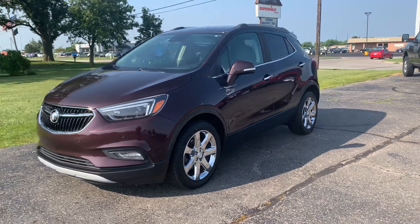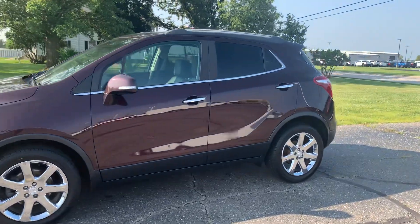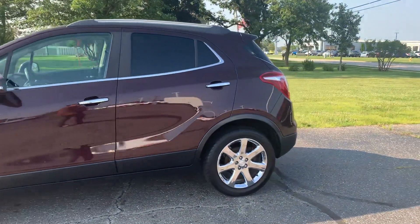Angel here with Keri Henrichs Chrysler, going to take you on a quick walk around of this 2017 Buick Encore Premium.